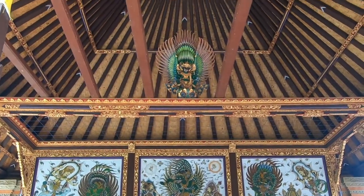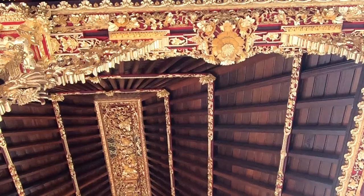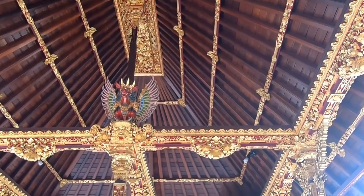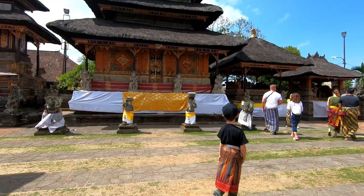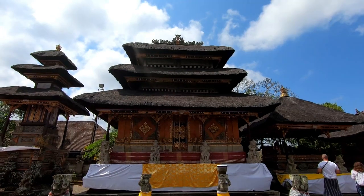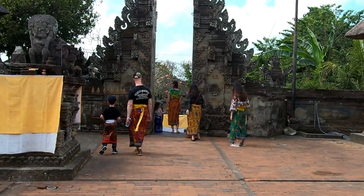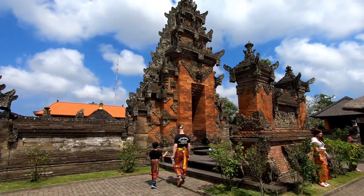The orange ceilings of the temples were adorned with golden intricate designs and they were a sight to behold. Carved stones, old statues and structures, and the typical Balinese temple gates were worth all the heat that day.